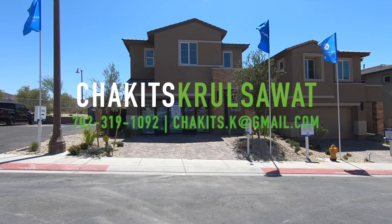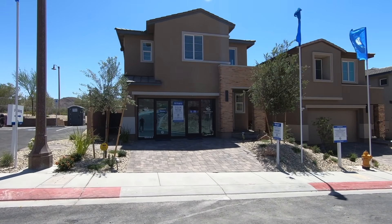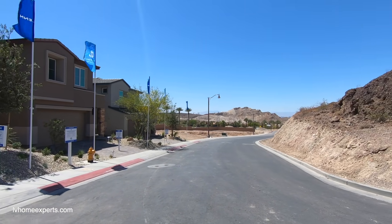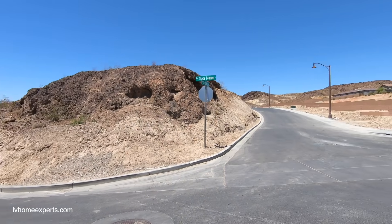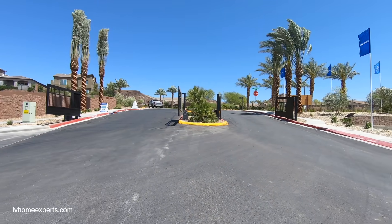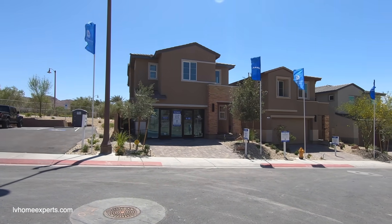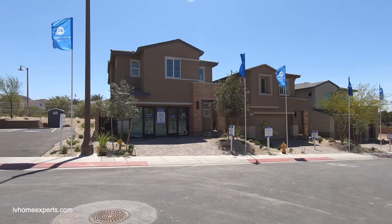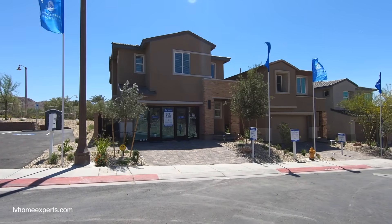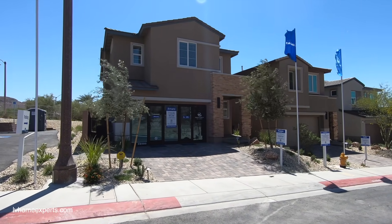Another day, another property tour. We are here in the beautiful city of Henderson, in the master plan community called Lake Las Vegas. The name of this neighborhood is called Armano — it is a gated neighborhood that consists of 75 lots. Lot premiums will run anywhere from $5,000 to $20,000 on average, and up to $40,000 on the premium lots that have a Strip view.